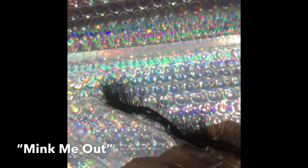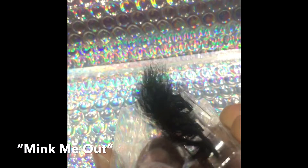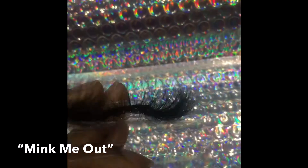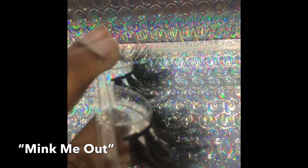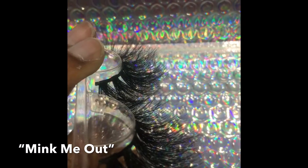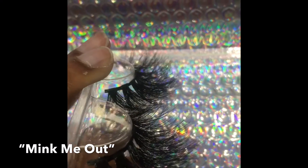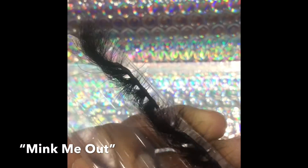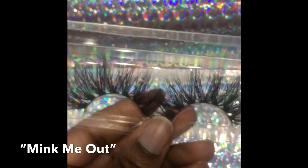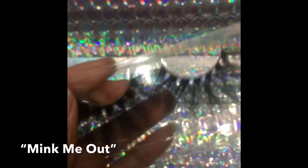Now here you're going to get a close-up of what the lashes look like. I tried to zoom in as clear as possible — excuse my nails, I didn't get them done at the time. But look at those minks. You see how light and natural it looks? These are great quality and you will get your money's worth.